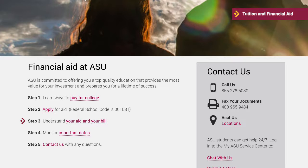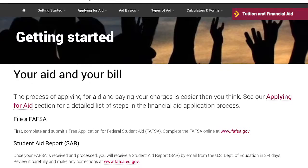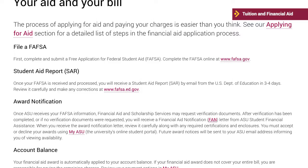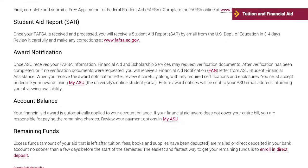Step 3 is to understand your aid and your bill. On the financial aid and scholarship services site, you'll find information for the student aid report, award notification, account balance, and remaining funds.